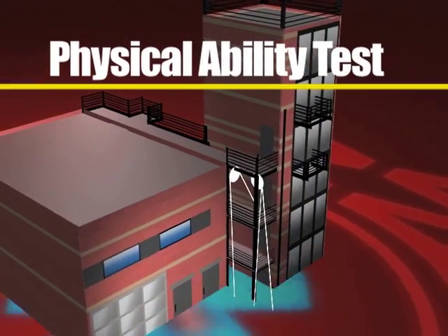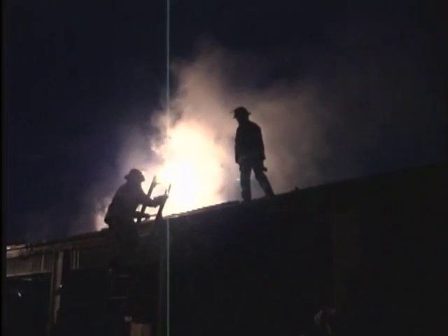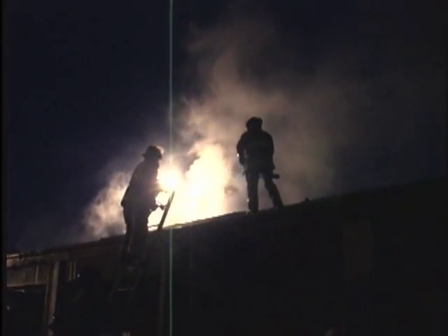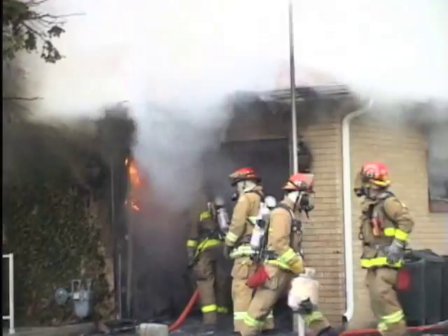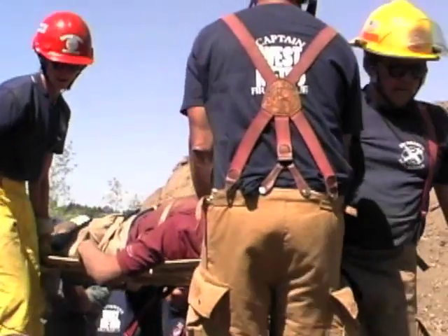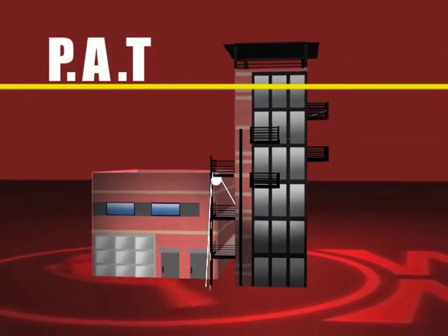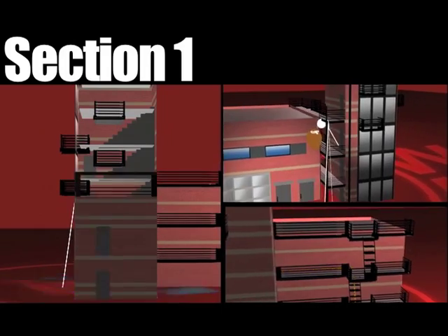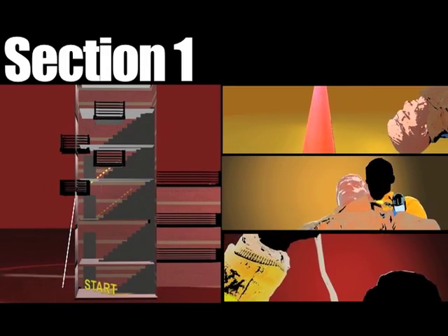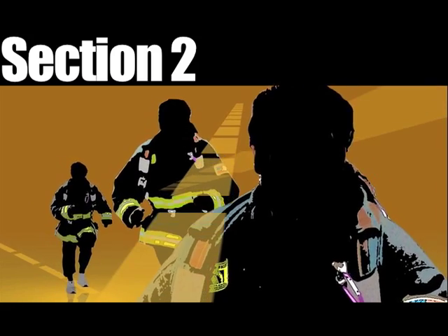Welcome to the Physical Ability Test. The Applicant Physical Ability Test was developed to allow West Metro Fire Protection District to obtain a pool of trainable employees that are physically able to perform essential job tasks at fire and medical scenes. The Physical Ability Test is comprised of two timed sections. Section 1 includes six separate fire ground tasks. Section 2 includes a single aerobic capacity evaluation called the Wildland Task.